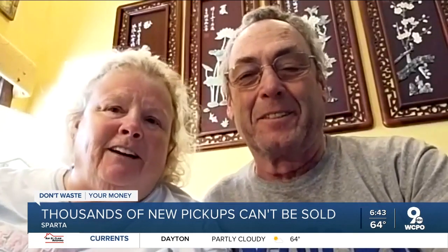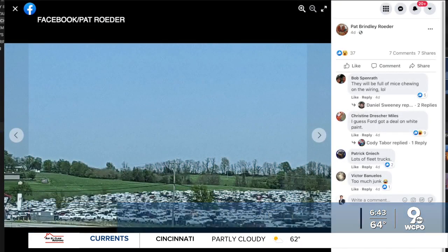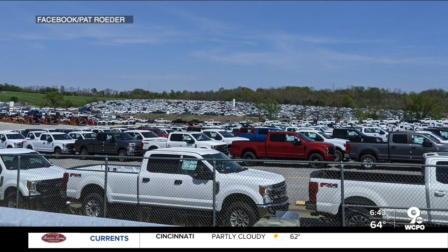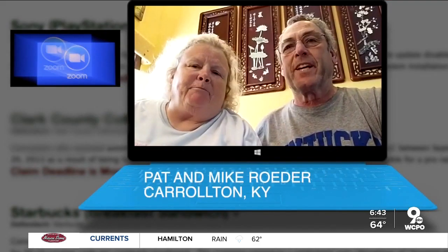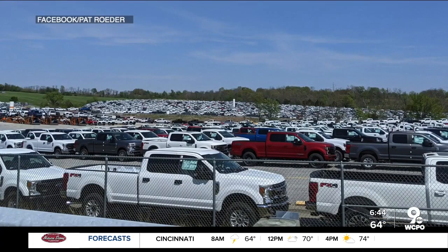They were shocked while driving last week near their Carrollton, Kentucky home. They spotted what they estimate to be several thousand brand new Ford F-series pickups. It's gotta be thousands. The trucks fill the 30-acre parking lot of the now unused Kentucky Speedway. We'd seen the trucks coming in last week — all of a sudden the whole parking lot's full.